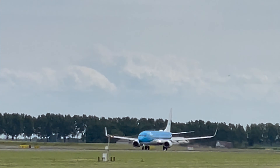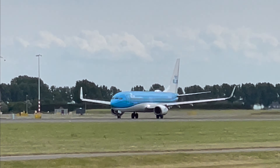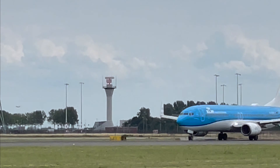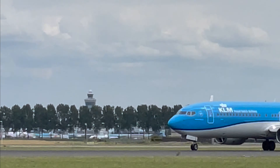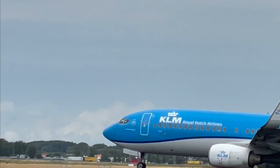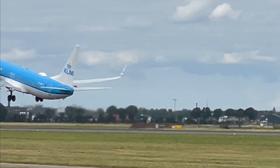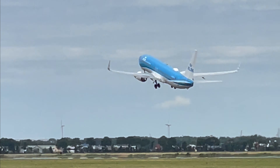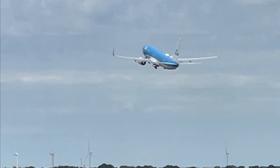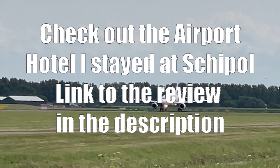And we have KLM Boeing 737 — that is the Stockholm flight. Apologies for that. Well, this may well be the shortest flight of the day.